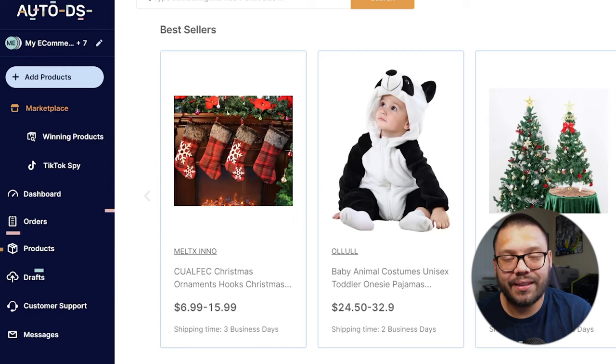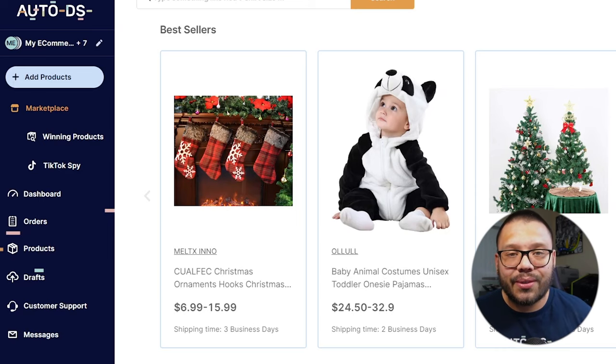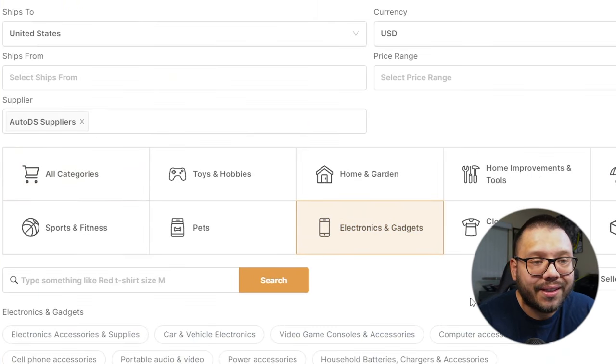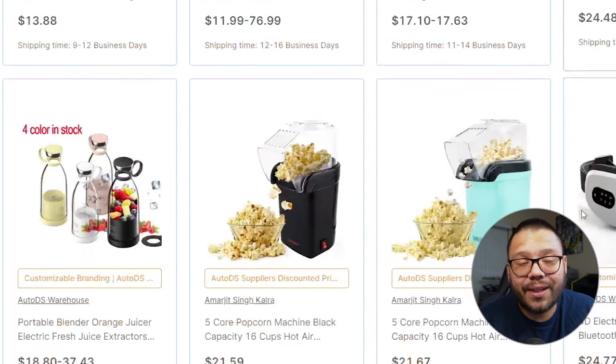Before we continue, if you're wondering where you can find more top trending best-selling products, look no further than AutoDS. On AutoDS, we don't only provide automation — we can automate your entire business so you can be pretty much hands-off and not spend too much time fulfilling orders or importing products; it's all done automatically. We also have our marketplace and our winning products hub. There are tons of resources on the AutoDS platform that can set you up for success. Check out the marketplace — we're talking about technology, so let's click on electronics and gadgets and see some of the different products that pop up.